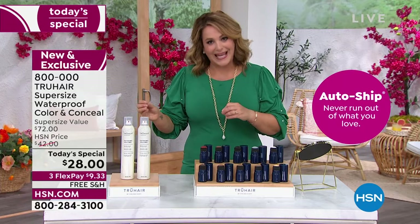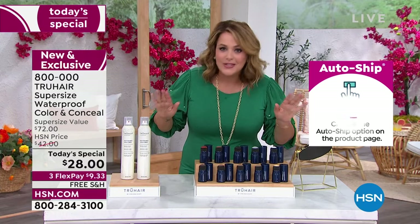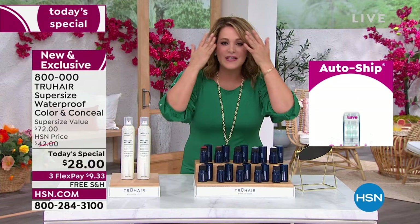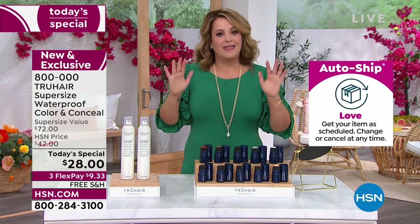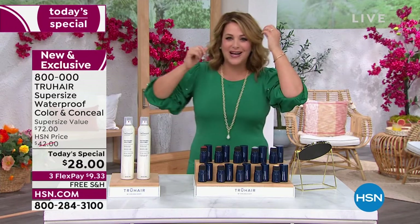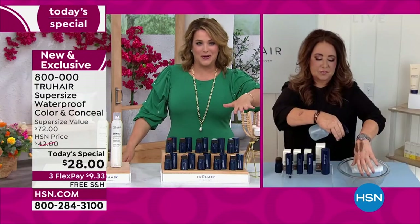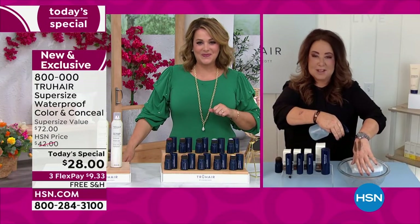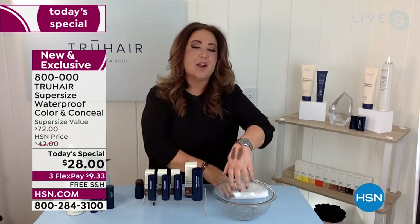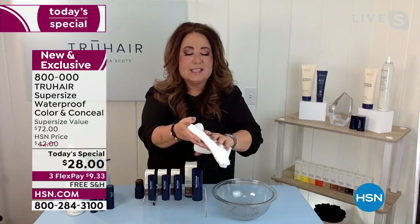Think about it, because this is the easiest, most authentic-looking way to get the look of thicker hair — and so waterproof, you can jump in the pool, you can have your own personal summer, you could be out gardening, and this stuff is never going to run down your face. That's a big deal because a lot of us have tried products where you're putting it on and you're like, 'I really hope I don't get caught in a rainstorm.' It's never going to happen with True Hair. We've seen people on TV where the hair color is running down their face — not fun.